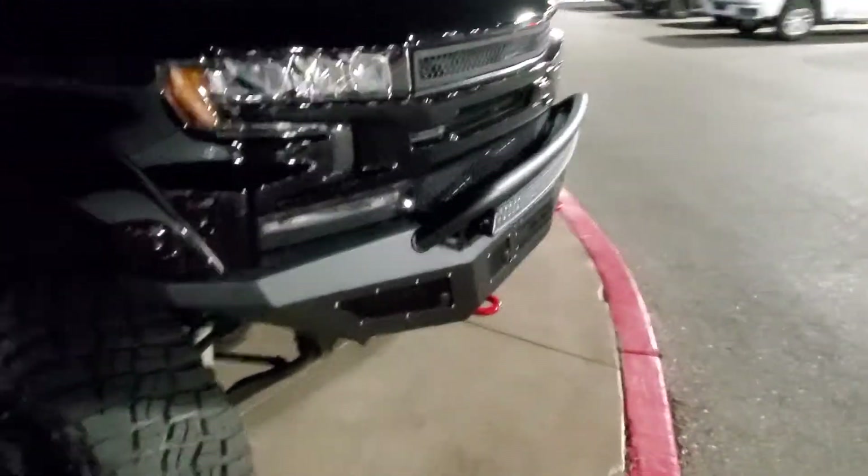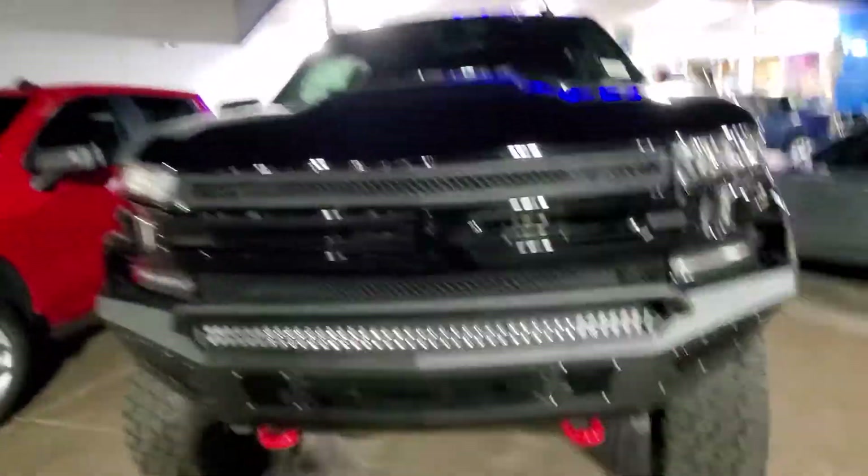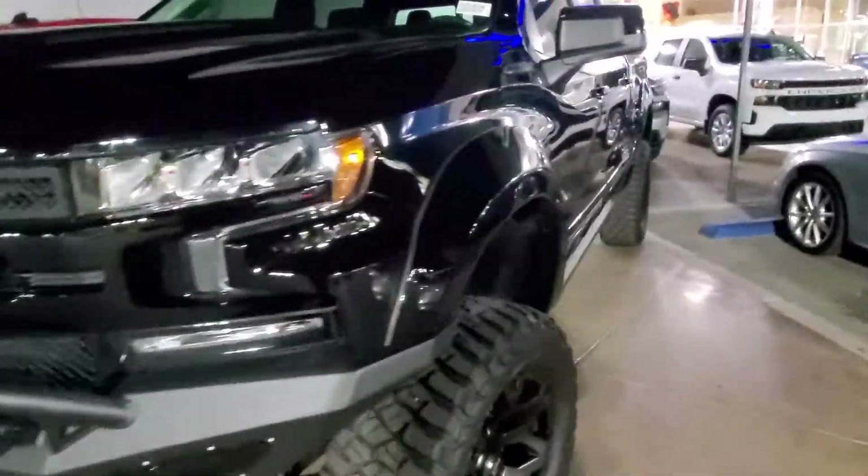It does have the cover and stuff over the bed. The thing with this is, buying something like this would keep me from kitting out the other Silverado, and I can pretty much make my own version of whatever I want with that. So we'll have to see — this is about 53, and the other is about 45.